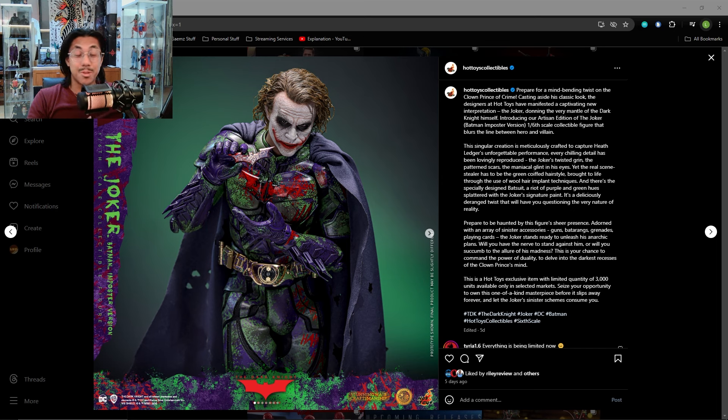But we are also in perplexing times, so maybe veteran collectors can relate too. I'm of course talking about the Joker, imposter version. I mean, it's something. It's definitely something. This is one of the figures of all time.